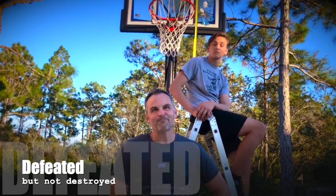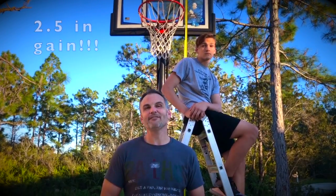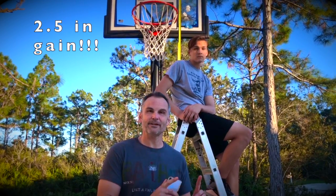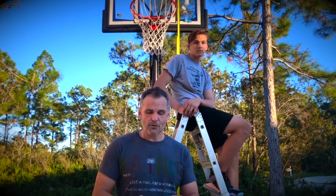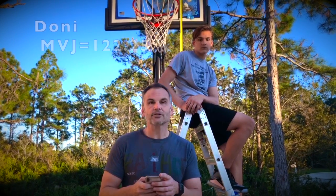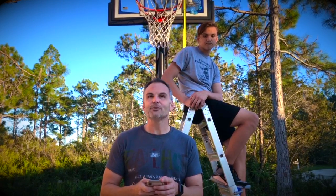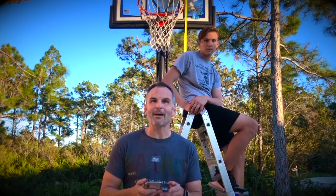The old man has been defeated today, but there is good news. I have gained two and a half inches since the original video two weeks ago. My max vertical today was 122.25 — that's a gain of 2.5 inches in the last couple of weeks, so I'm happy with that.